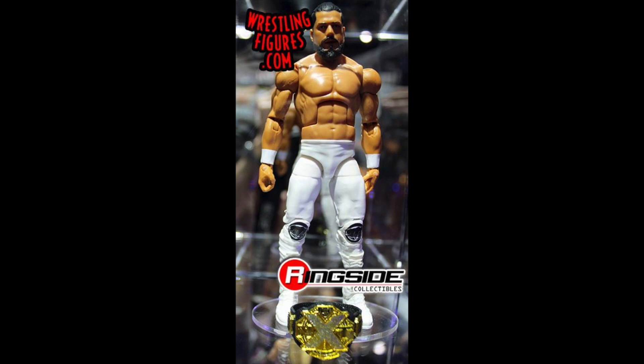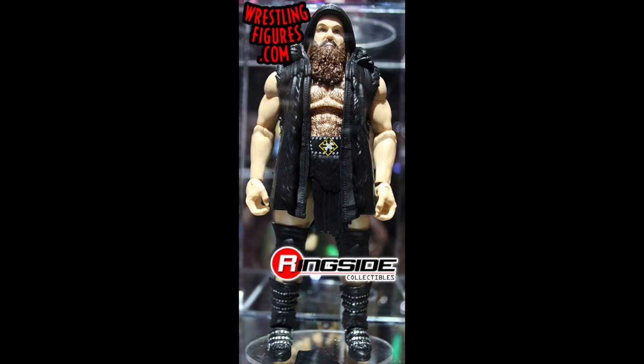Next we have Andrade Cien Almas. I'm very excited about this one — the head scan looks spot on, and it's great to have the updated NXT title again. The attire is okay; I would have preferred his red and green attire but overall it's pretty decent. Definitely going to pick up Andrade Cien Almas.